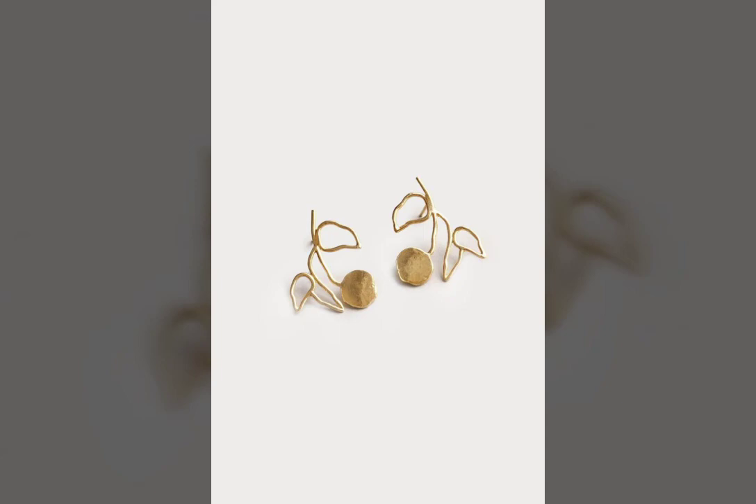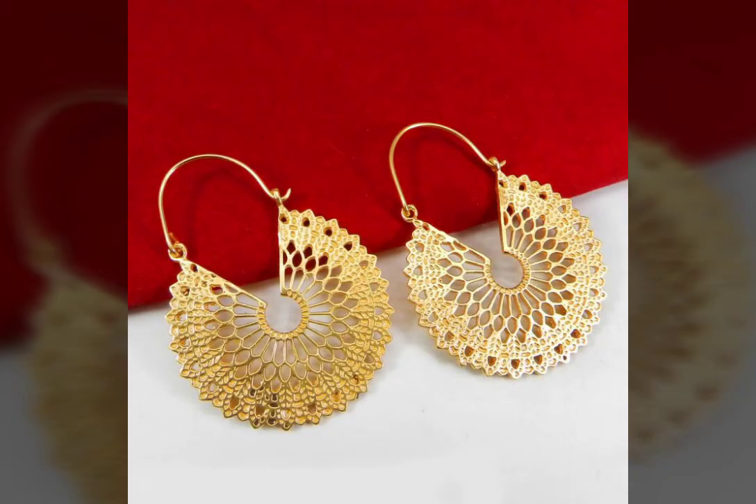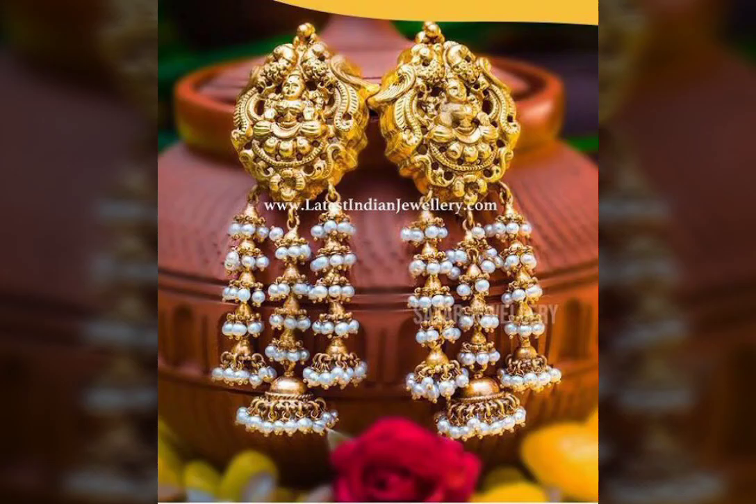You don't have to spend the whole day visiting the market and walking shop to shop — it is much easier nowadays to select your favorite design. Here we are with the beautiful latest collection of Indian gold earrings, the most beautiful and elegant earrings you haven't seen.